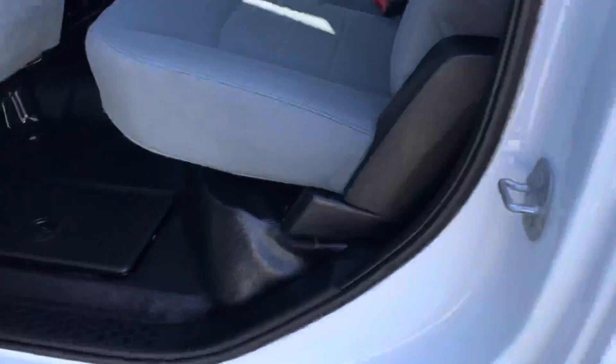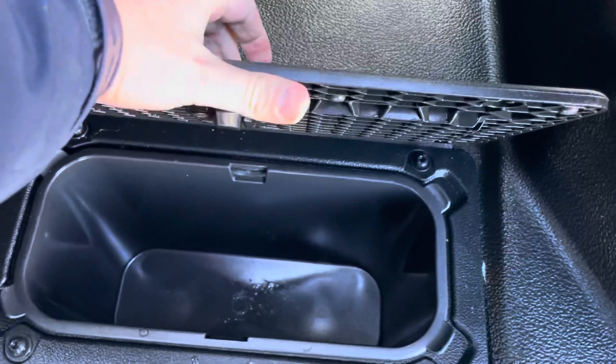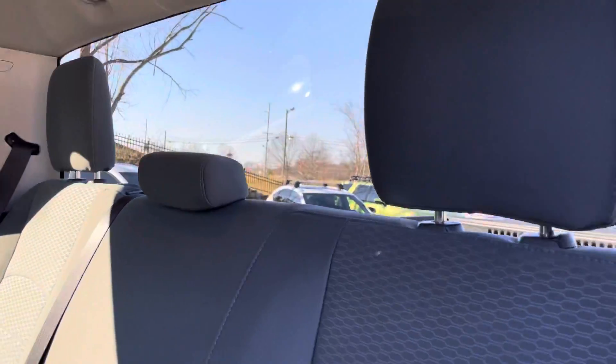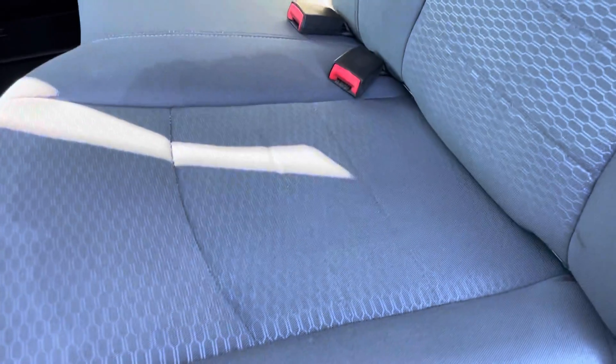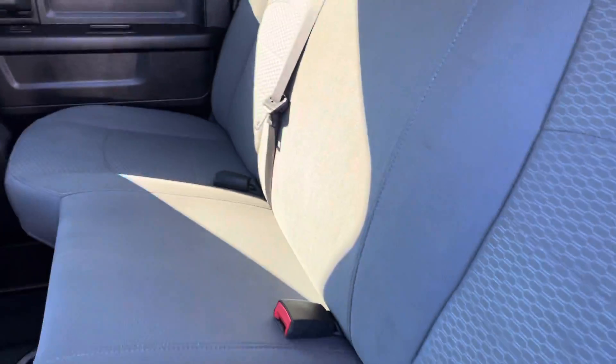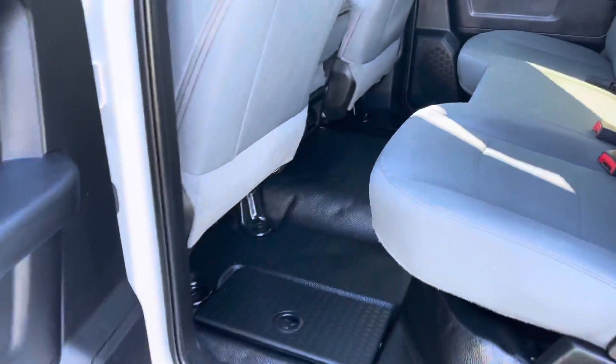I'll hop in the back here. There's a storage container there, and there's another one on the other side. Everything looks good as new here in the back — seats look like they've rarely if ever even been sat in. I'll show you: you can fold those up to get some more storage space. Everything looks good on this truck. If you need me to point out anything else, just let me know — I'd be happy to do so. Again, this is the 2018 Ram 2500.